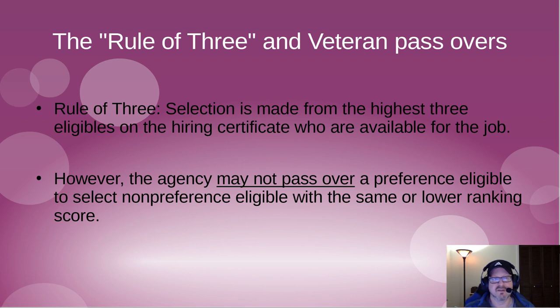Now, the Rule of Three: in most cases, the selection for a successful candidate is made from the highest three eligibles on the hiring certificate. This is where having five-point or ten-point veterans preference can really get you a leg up. The agency cannot pass over a preference-eligible veteran to select a non-preference eligible with the same or lower ranking score.